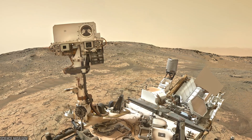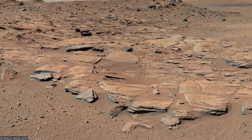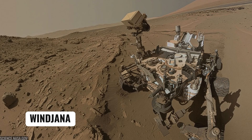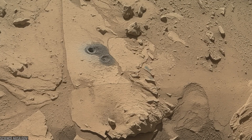At a junction dubbed the Kimberley, Curiosity found intersecting layers that spoke of changing water flow directions over time. The rover drilled Windjana, a sandstone target that helped scientists compare cementation and diagenesis — how Mars rocks were glued together long after they formed.